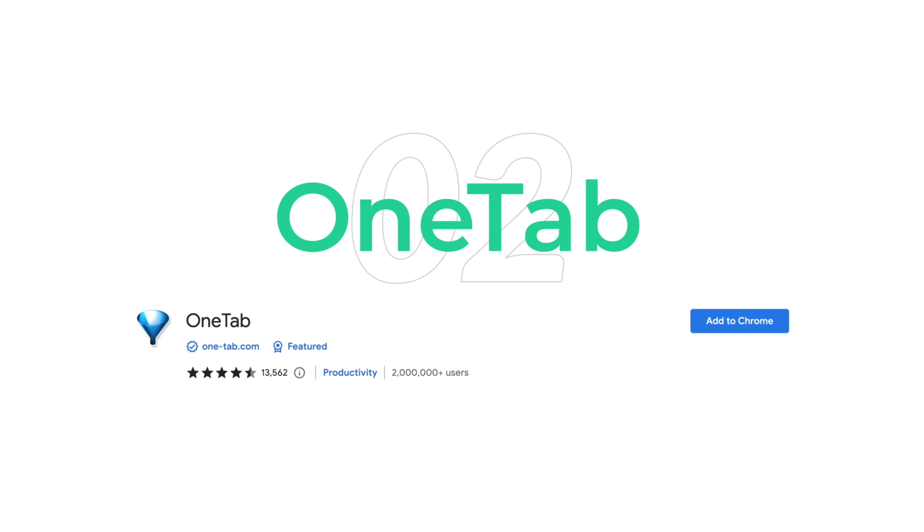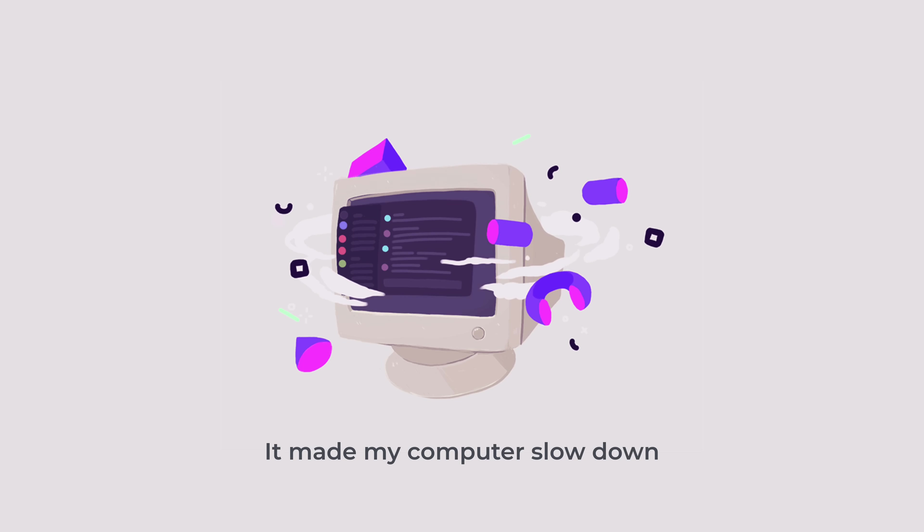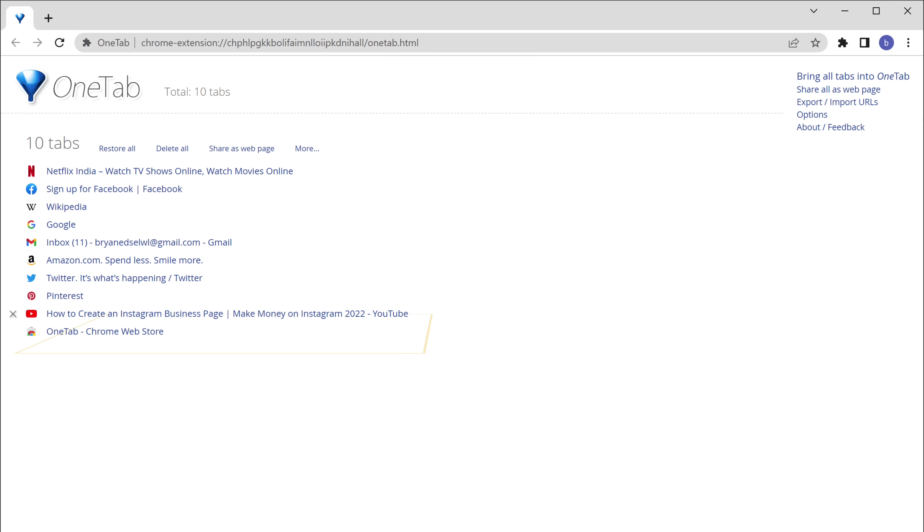The second extension is OneTab. I used to have a lot of tabs open on my browser and it made my computer slow down, and I found it hard to go to the tab that I wanted. If you've faced the same problem, then the OneTab extension is for you. This lets you arrange all your tabs in one place so you can easily find the tab you want, and it also makes your browser look clean.